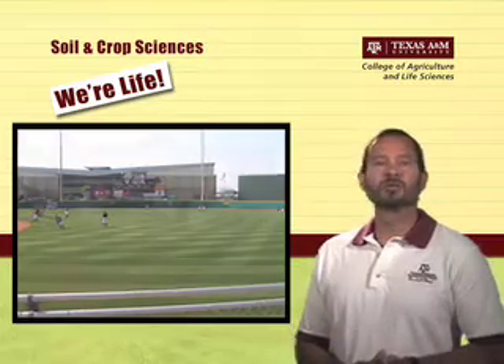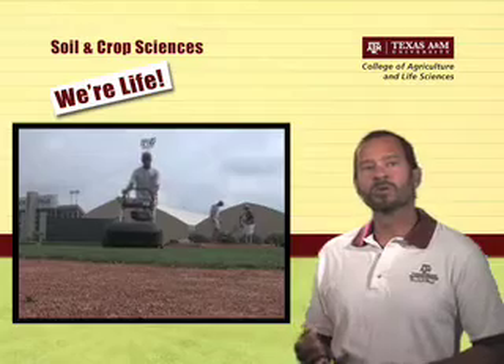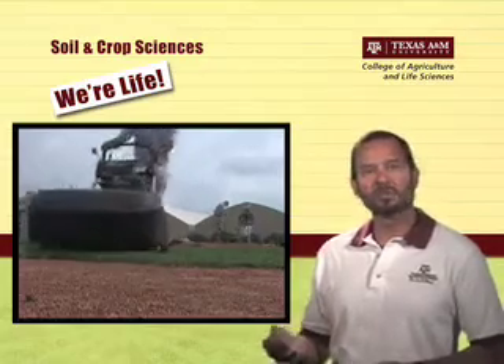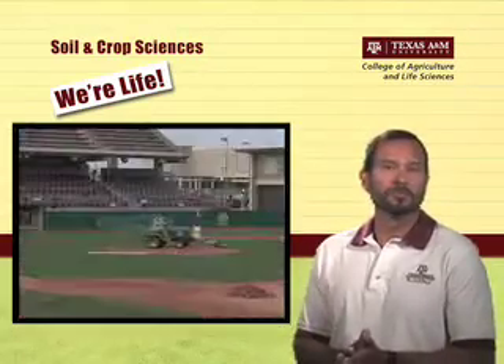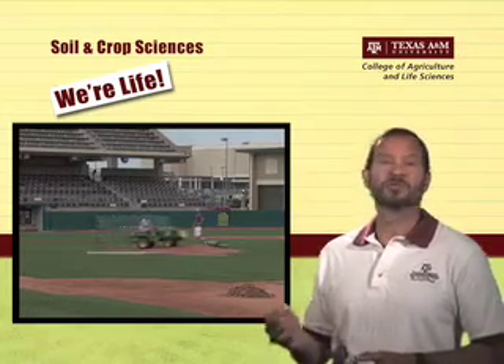The class almost always meets a couple of times each semester outside the classroom, including once at the A&M Athletic Fields, to see turfgrass in the real world. And for students who might be interested in turfgrass science as a career, this is a great place to start.